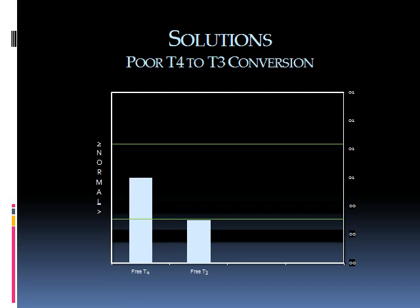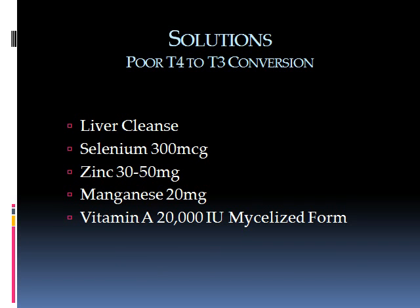Here we have the example of poor conversion from free T4 to free T3, which happens primarily in the liver. The solution involves a liver cleanse and selenium, which is essential for activating the enzyme that removes one atom of iodine from T4 to make T3. The same applies to zinc, manganese, and vitamin A.